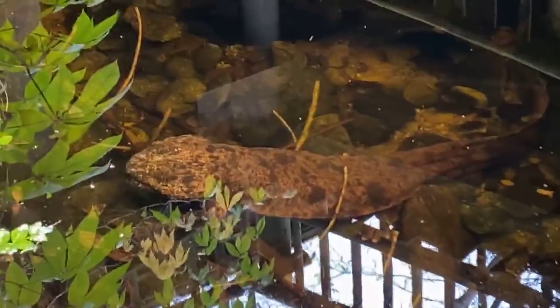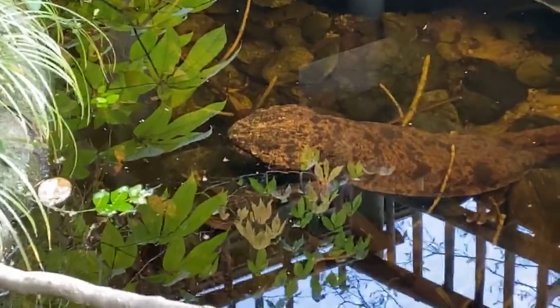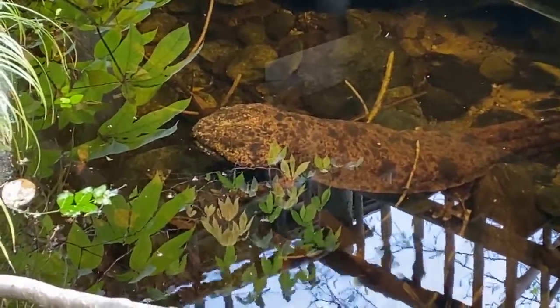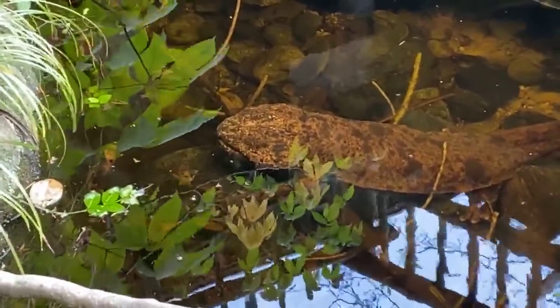How often do you feed them? Not much, believe it or not. They're cold water animals, so we probably only feed them once a month or so — maybe less, maybe more. It's definitely a seasonal variation. As we get closer to the warmer months, which is closer to their breeding season, we'll probably feed them a little less. And they actually eat a little more during the colder time of year.